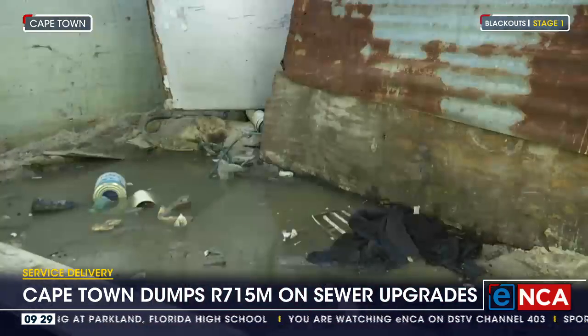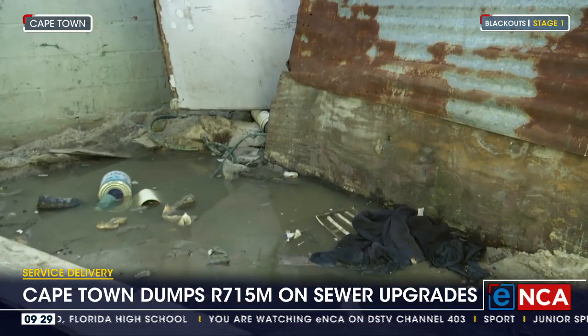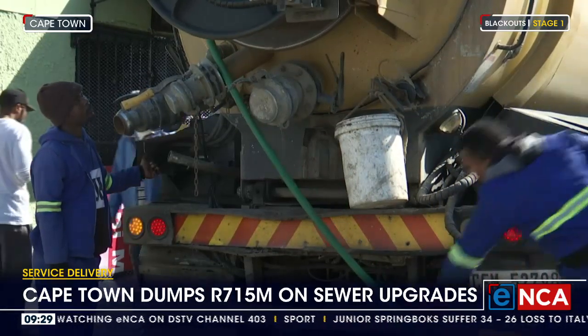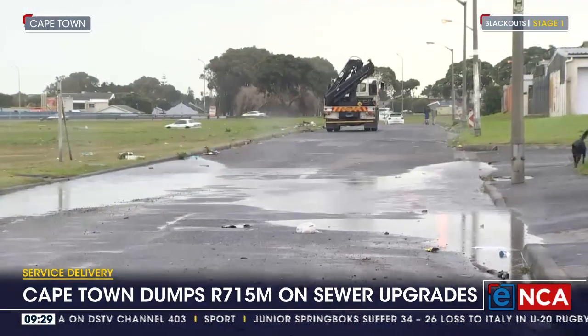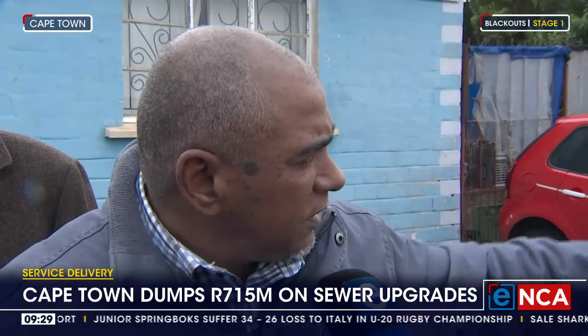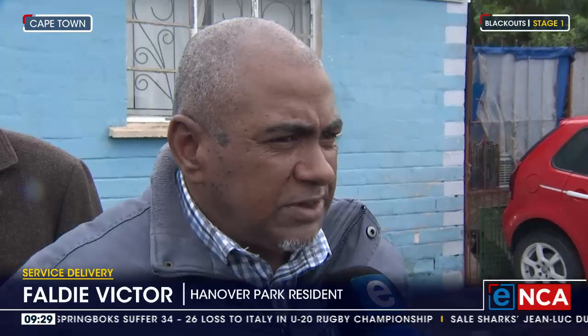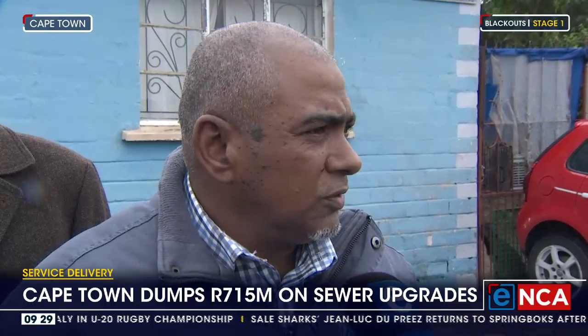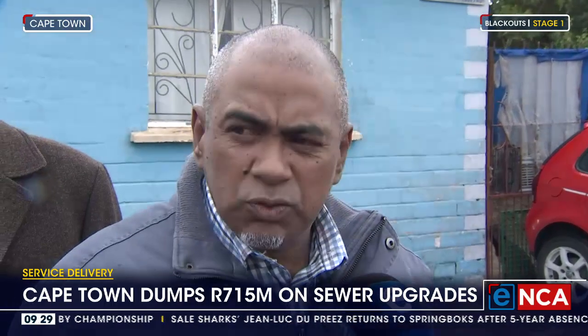Some residents in Hanover Park say they are hopeful these upgrades will offer relief from their constant struggles with overflowing sewers. Residents describe dams of water lying in the road and drains with water constantly bubbling up. One resident said: if the city is improving on ways to fix all of this, it will work — I think it will work.